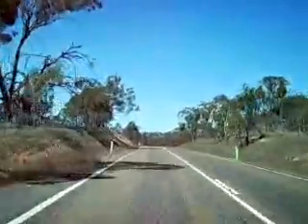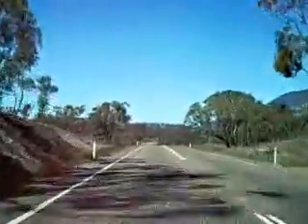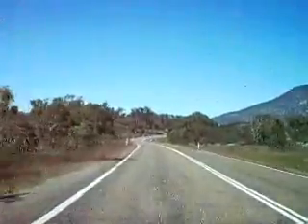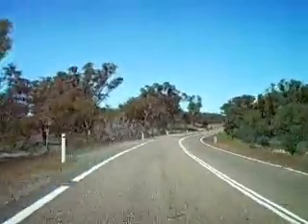I imagine some people out there might be envious of these nice driving roads that are pretty well empty of anyone else. You've still got to keep a sharp eye out for kangaroos and the occasional stray cattle.